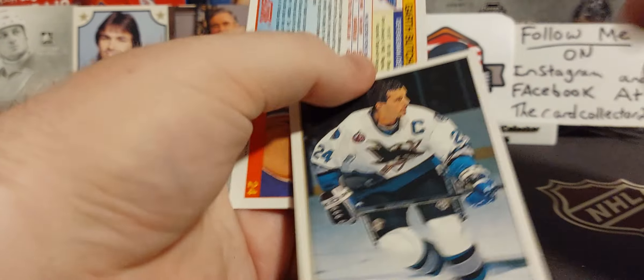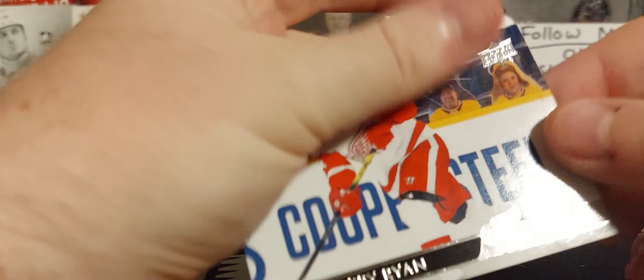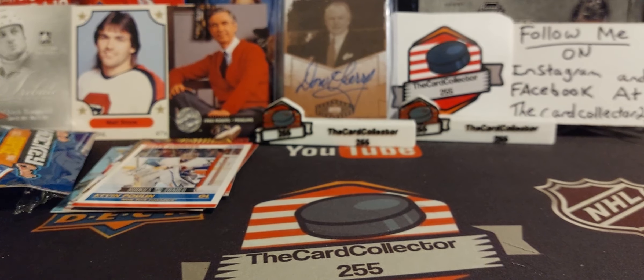Doug Wilson — this is three cards, guaranteed one Hall of Famer. Gary Butcher. And there's our Hall of Famer right there — Bobby Ryan.